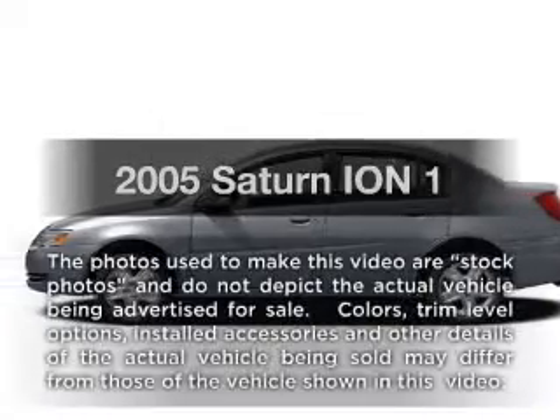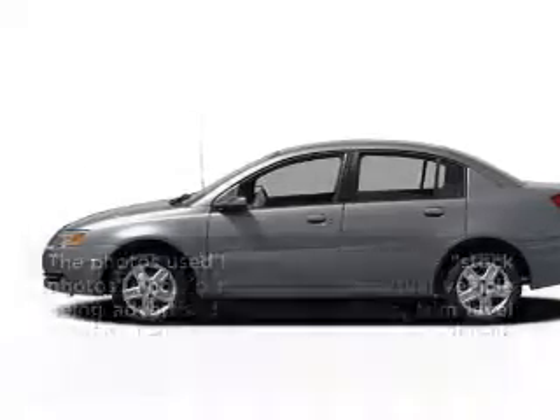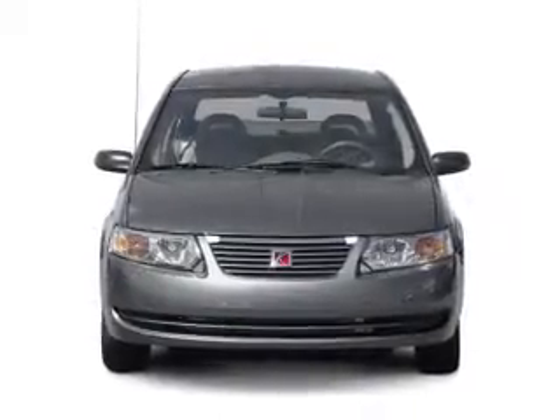Introducing the 2005 Saturn Ion — everything you need under one roof with this great vehicle.